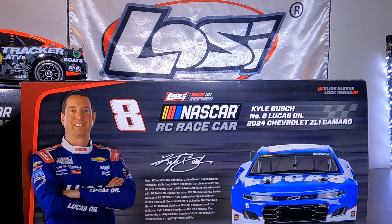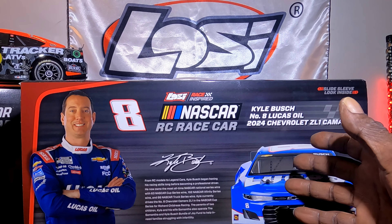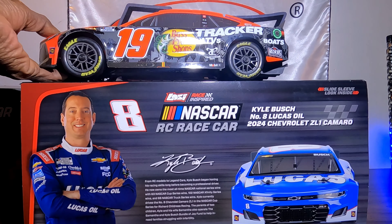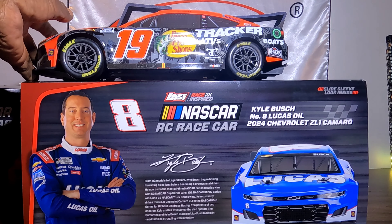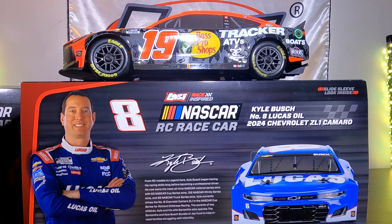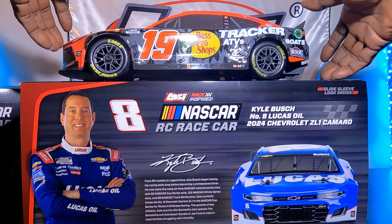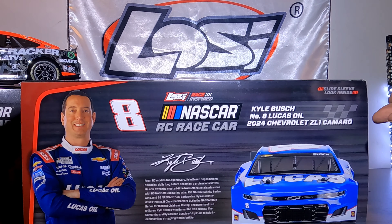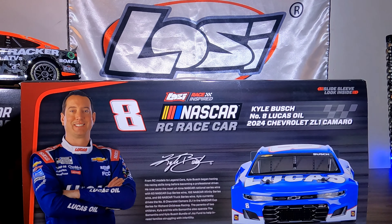We're gonna get it unboxed very quickly — I know you guys have seen a thousand of these unboxing videos. I also did an unboxing video on the Bass Pro and went through it. We're gonna do a speed-through rendition of this unboxing. Of course, you've already seen this box a thousand times — this is a Kyle Busch number eight 2024 Chevrolet Camaro, the Z01 Camaro guys. So let's get this thing out of the box.